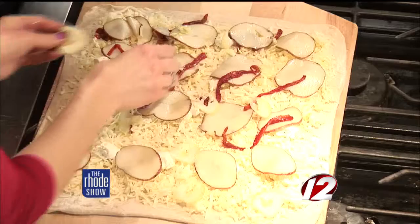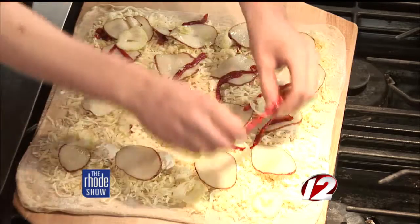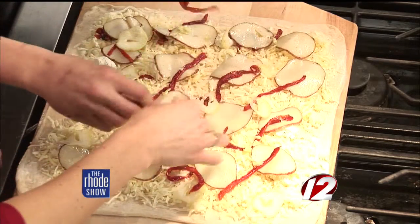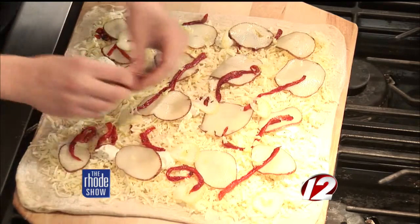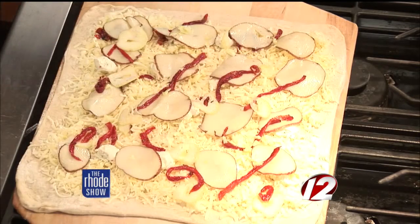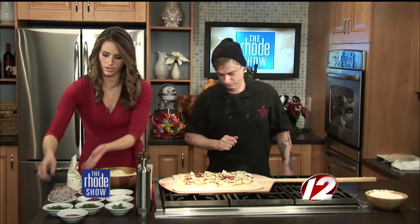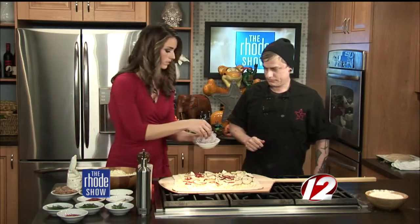We're going to sprinkle these on there. So we've got the potatoes, we've got — what did you call this — elephant garlic? That's elephant garlic. It's a little bit more mild than a normal garlic. Roasted pepper is there. Anything else that goes on this one? We're going to finish it with these nice shaved red onions. And then we'll pop it in the oven? Yes.